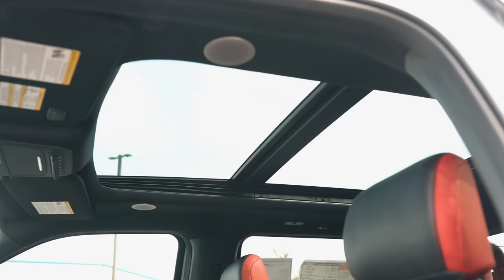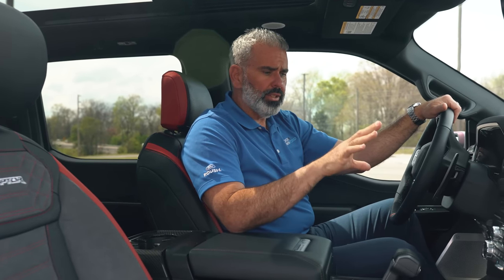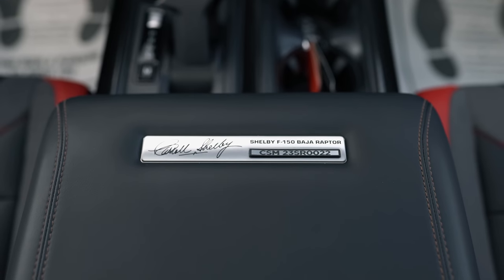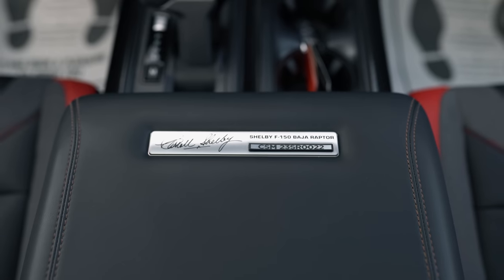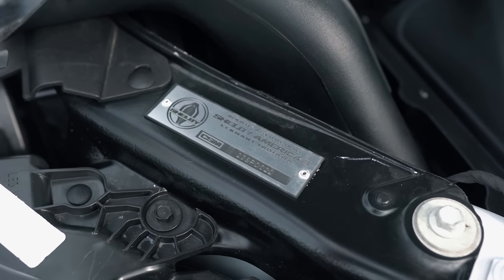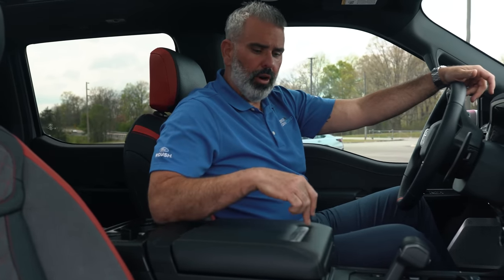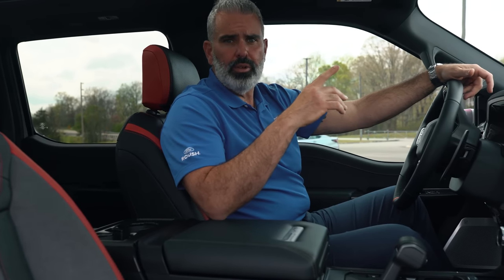You have a twin panel moonroof — that option has been tough to get from the factory, so these are optioned out with one. On the inside and underneath the hood, there is a Shelby registry number. This happens to be serial number 22 — so this is number 22 out of the total trucks produced for this model year. They're all labeled and badged on the inside and under the hood, and there's a window sticker with that same number to identify your truck.